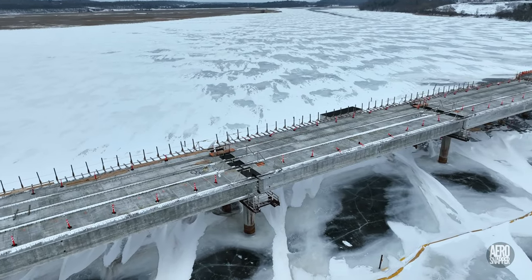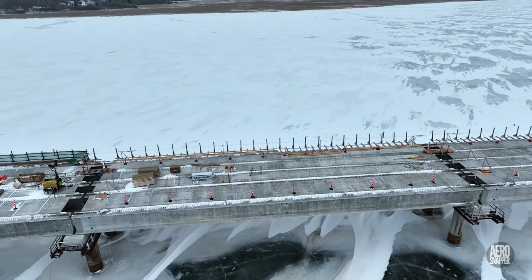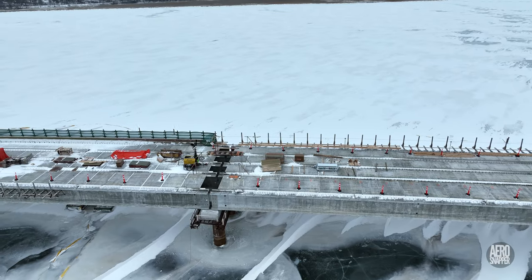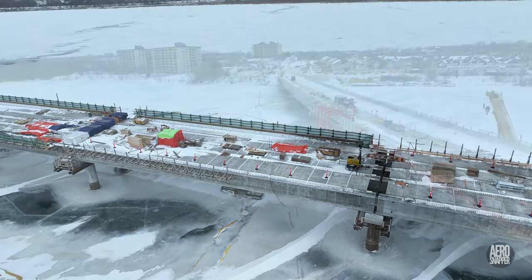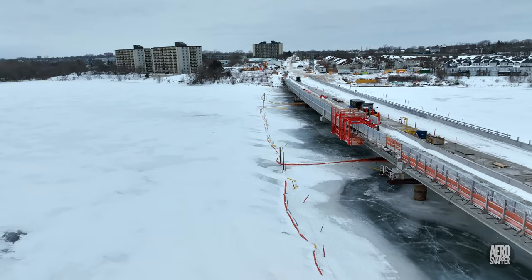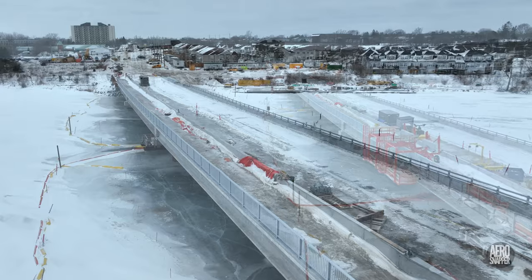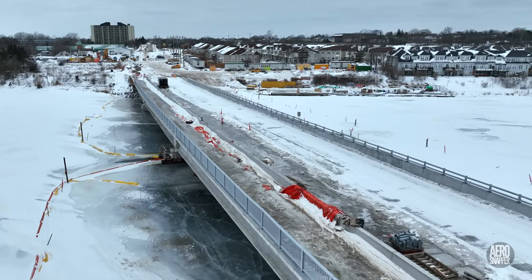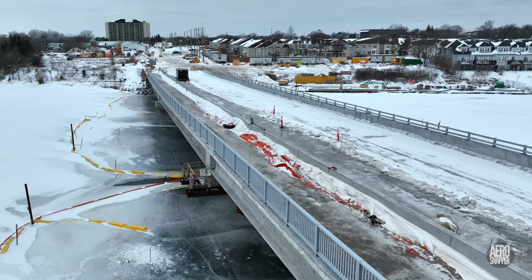The amount of material and effort involved to achieve these results should not be underestimated, and it's taking place whatever the weather. As we return to shore past the bridge buggies, the sharper-eyed amongst us will notice that lamp bases have already been added to the dividing wall.